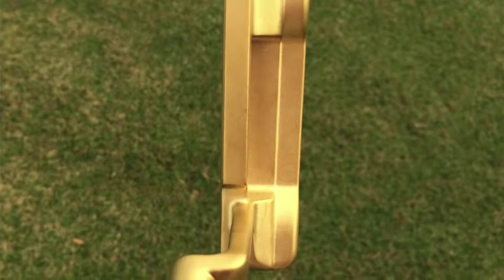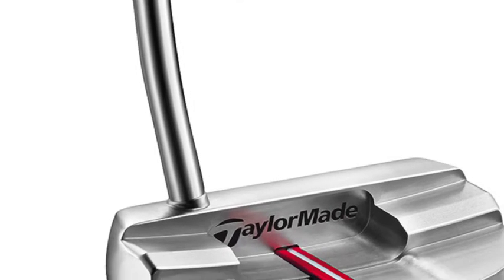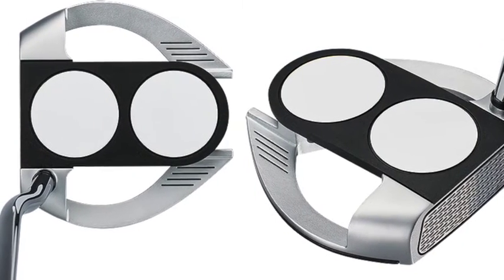Once you find that general category of putter you're looking for, the fun can really begin. You can start to look at things like overall shape — do you prefer a heel-toe weighted blade, or a higher MOI mallet design? Are you looking for something traditionally weighted, or something counterbalanced to offer more stability? Do you prefer a very minimalistic, clean look at address, or do you like something with more sophisticated alignment aids and alignment designs?